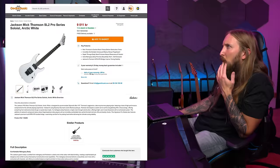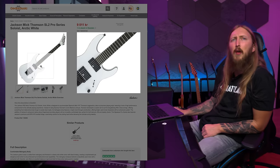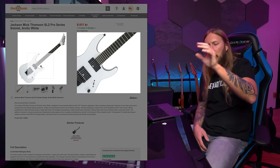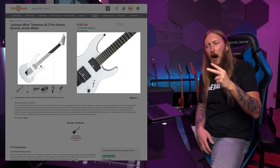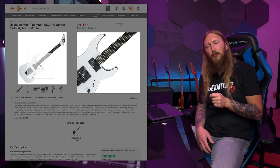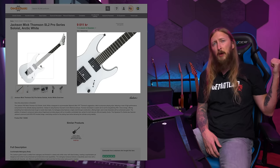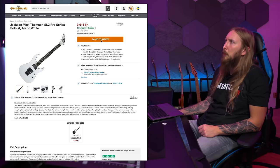How about the Mick Thompson SL2 Pro Series Soloist in Arctic White? I've owned two Mick Thompson Ibanezes before - it would be kind of interesting trying this out and seeing how it fares. I still have my MTM2, maybe I can compare them. Let's add this one to the basket as well.